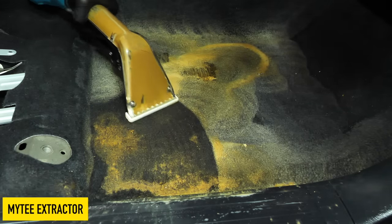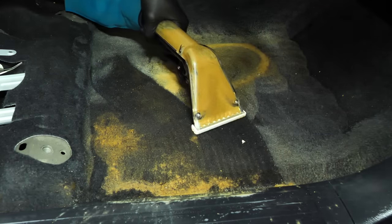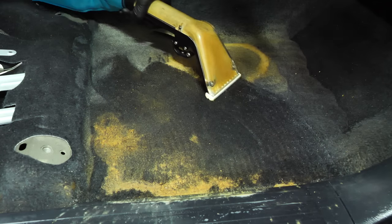Constant airflow is the biggest factor when drying carpet. Whenever I do a full carpet or full seat cleaning, I typically let it sit for eight hours before giving it back to a customer so it has the opportunity to completely dry out.